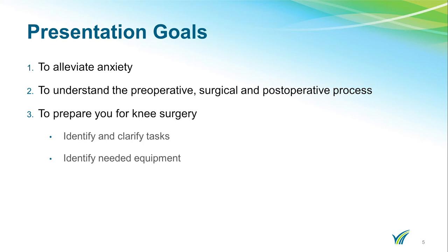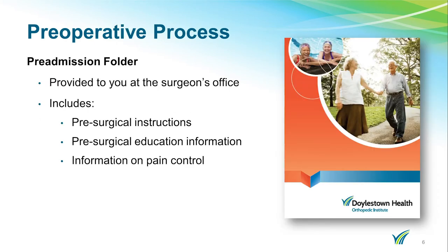We want to identify and clarify the steps that are needed and also identify any equipment you might need prior to the surgery. You should have received a pre-admission folder from your surgeon's office. Please bring this folder to all your appointments. It includes important information regarding your surgery, including pre-surgical instructions, pre-surgical education, and information on pain control.